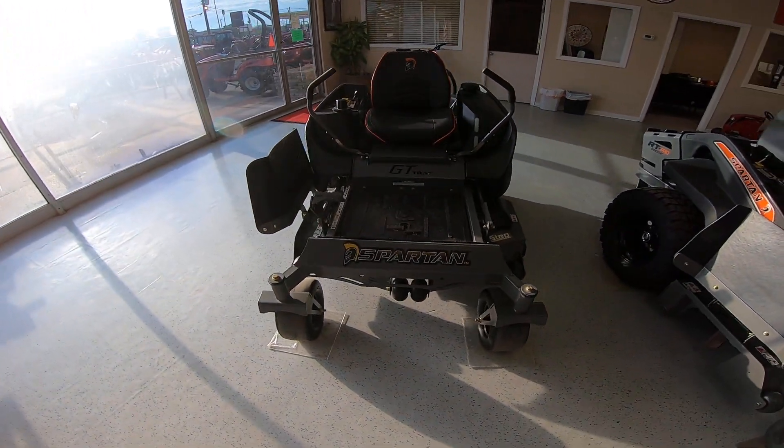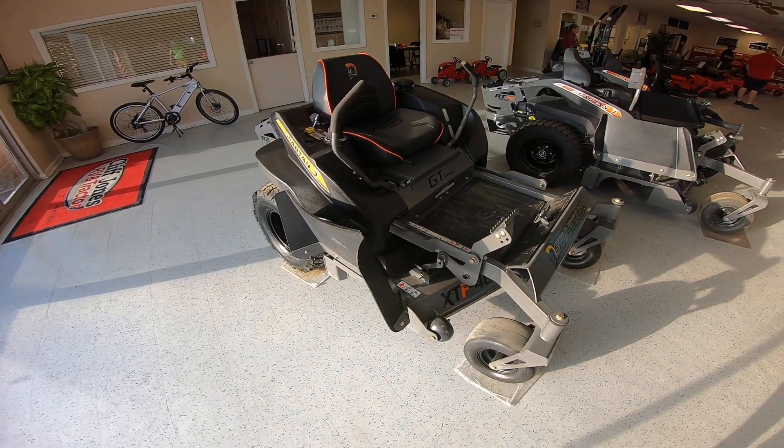This is the most affordable commercial mower that we have available. Spartan is the fastest growing mower brand right now.